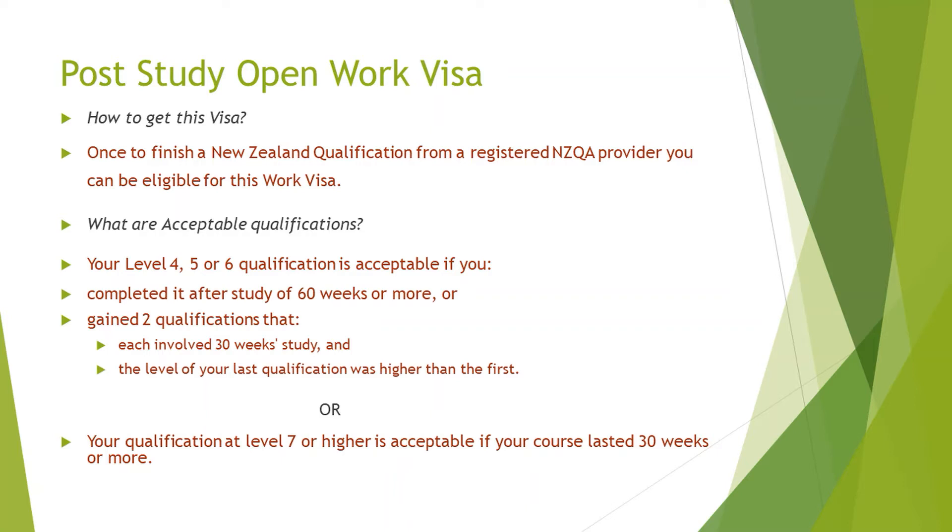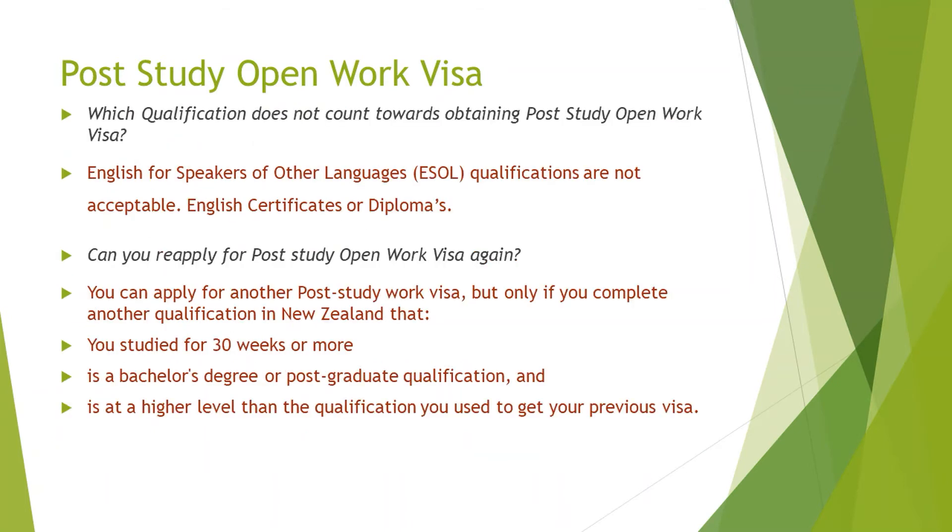Alternatively, you could do a level seven qualification. For example, if you did a bachelor's degree in your own country, you can come to New Zealand and do a graduate diploma — level seven — in business, HR, management, or similar fields, which are quite common pathways. Importantly, English certificates and diplomas are not eligible for this type of work visa. If a foreign student comes to learn English, after completing the English course they must go back to their home country or apply for a new student visa on a different type of course.